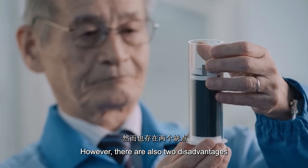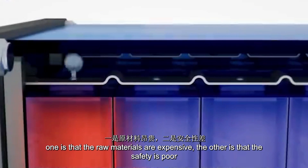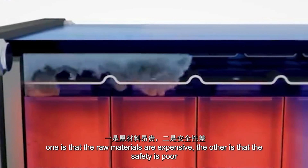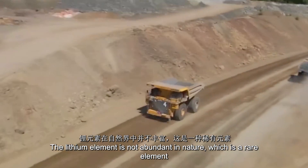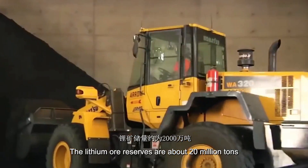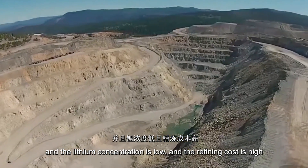However, there are also two disadvantages. One is that the raw materials are very expensive. The other is that its safety is poor. The lithium element is not abundant in nature — it is a rare element.